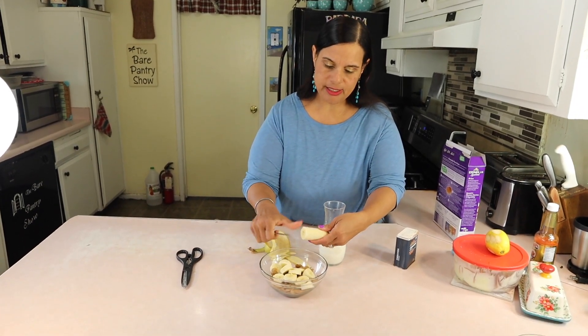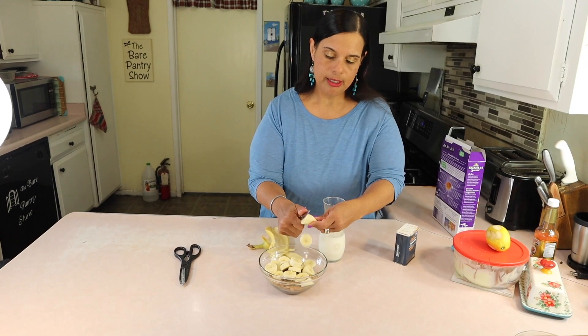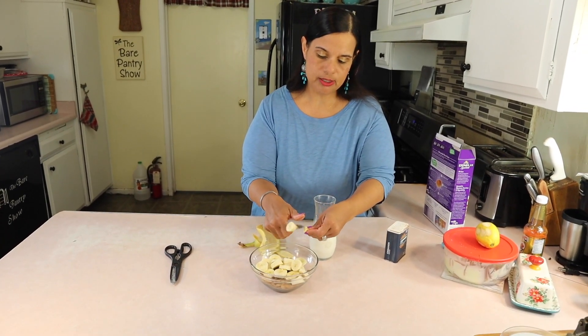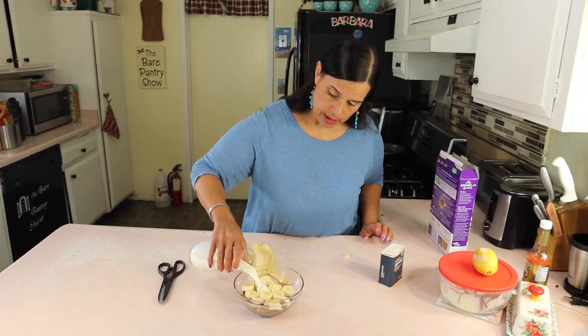The Daniel Fast ends on the 26th. For some people it doesn't end till the end of the month because they started later, but the one that I'm doing ends on the 26th. Today is already the 22nd, so it's almost over — I better get to this.